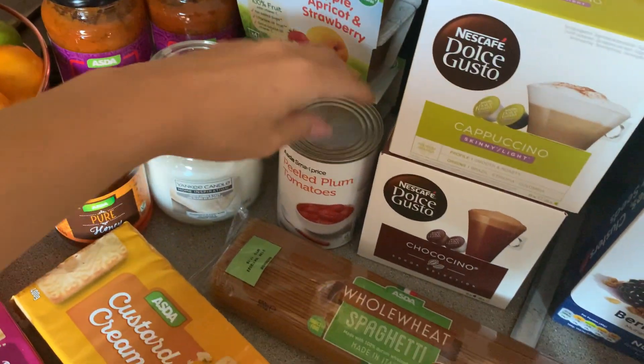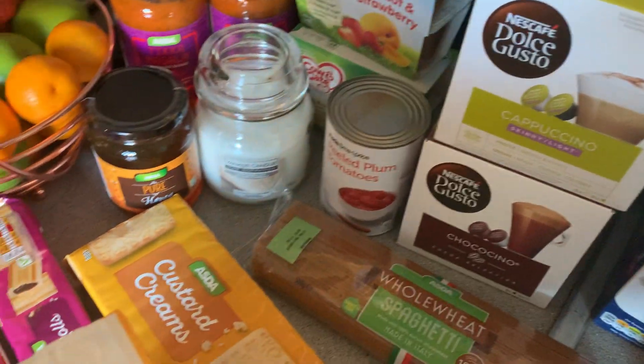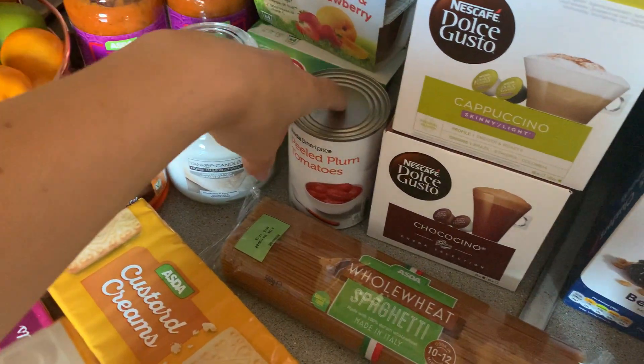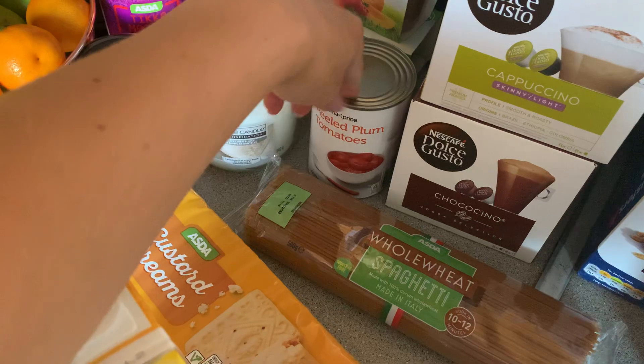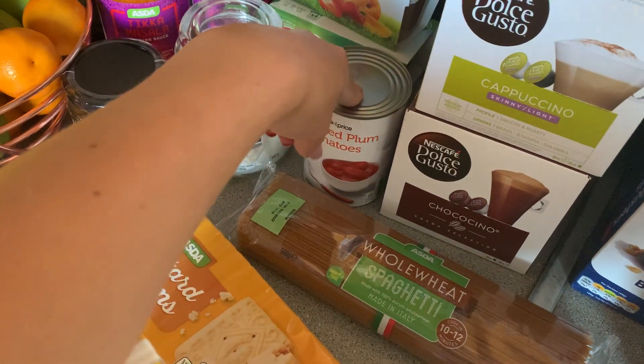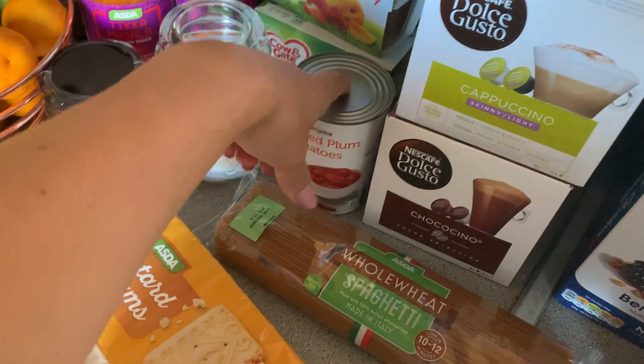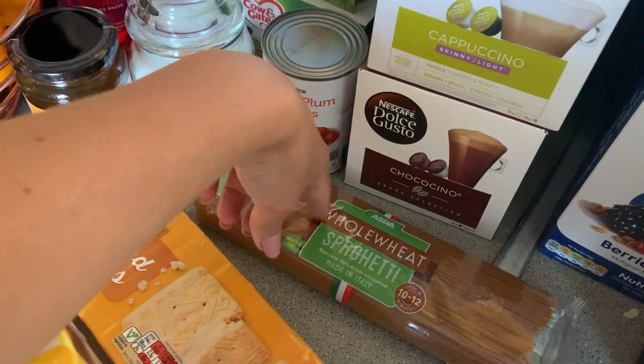I've got some peeled plum tomatoes. I'm going to do a fry up one day this week when it's not so hot — I think we've got some colder weather at the end of the week. I love a peeled plum tomato in with my fry up. I've got some hard wheat spaghetti.